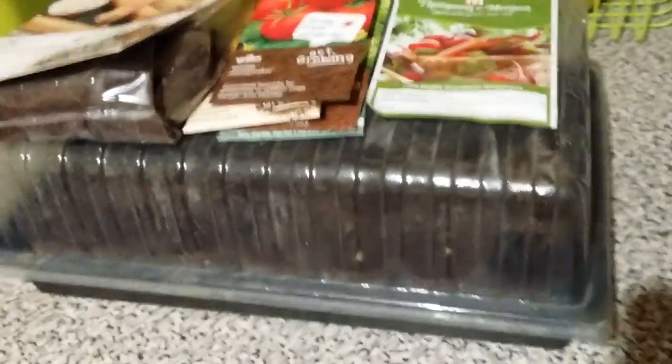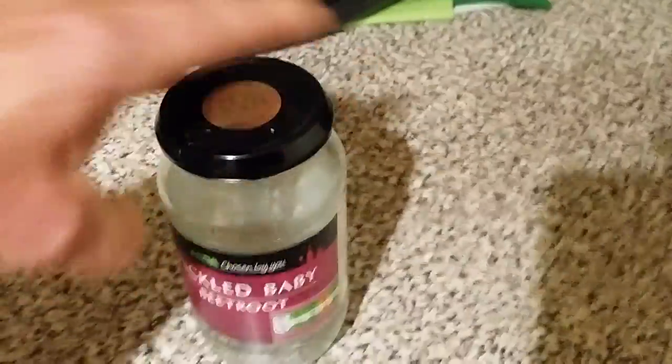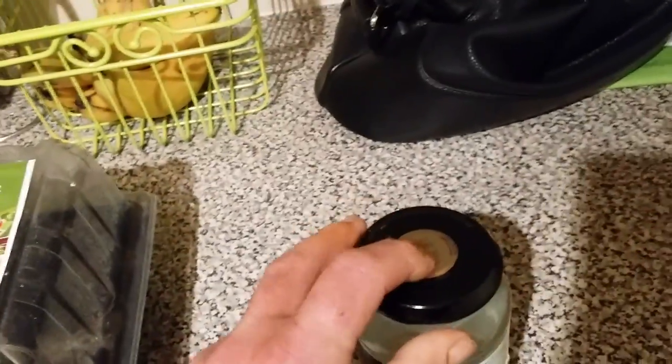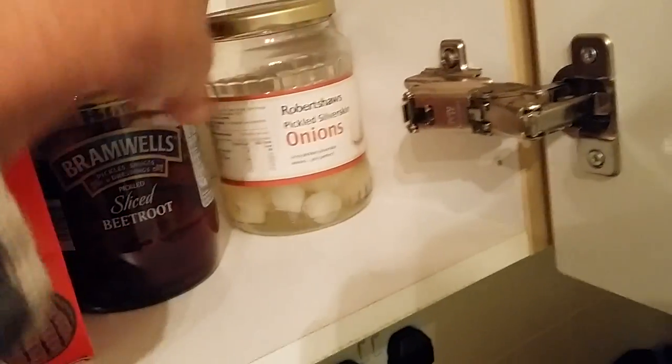The heated propagator should be here today or tomorrow. I've also started saving my jars — I'm going to do some pickling later in the year. I've been advised to go for the clicky-top ones. The wife thinks I've totally lost the plot, but that's the start of my jar collection. I'm going to keep forcing pickled beetroot on her until she gives me loads of jars.